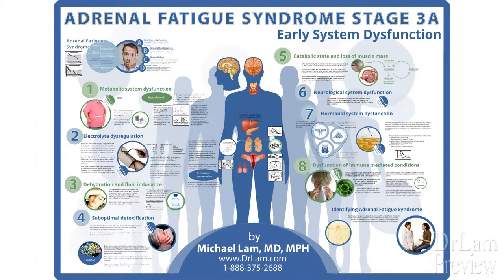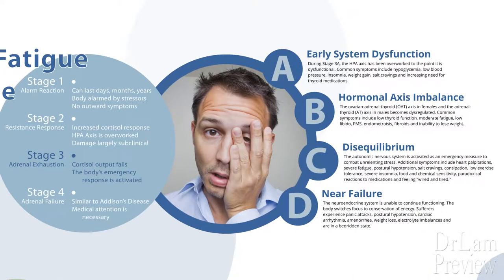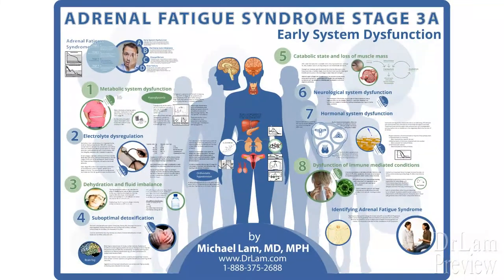This is Dr. Lam, welcoming you to our discussion on Stage 3A Adrenal Fatigue Syndrome, Early System Dysfunction. There are four stages to Adrenal Fatigue Syndrome, stages 1 through 4. Stages 1 and 2 are considered quite mild. As we enter Stage 3, or the Adrenal Exhaustion stage, where there are four phases, things become more serious. There are eight common problems associated with this stage and signs and symptoms that we can see, and we'll go through them one by one.